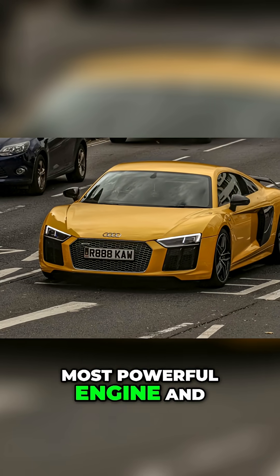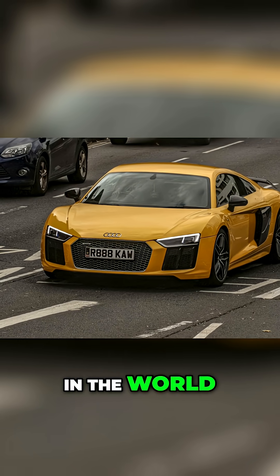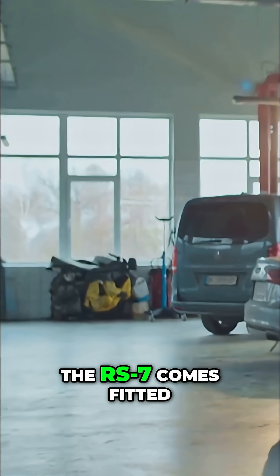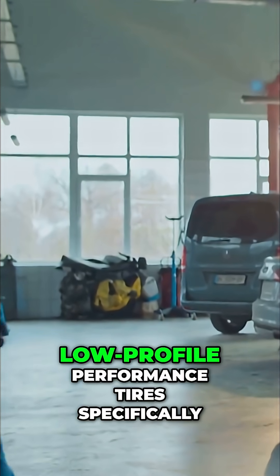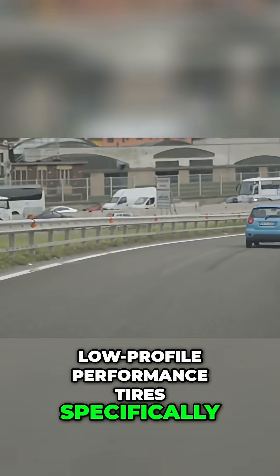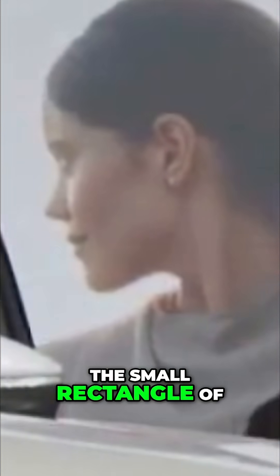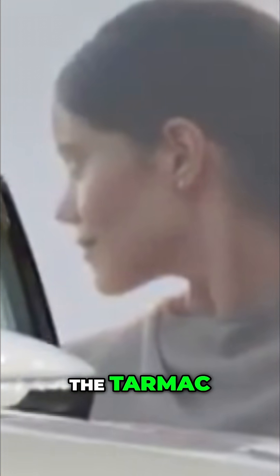You can have the most powerful engine and the most advanced brakes in the world, but they are utterly useless without good rubber. The RS7 comes fitted with wide, low-profile performance tires, specifically engineered to provide maximum grip in dry and wet conditions. The contact patch — the small rectangle of rubber connecting you to the tarmac — is a battleground where a thousand tiny calculations happen every second.